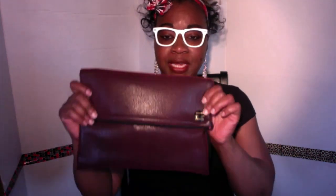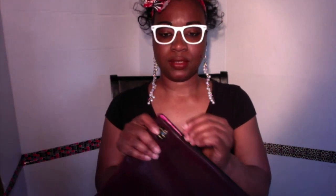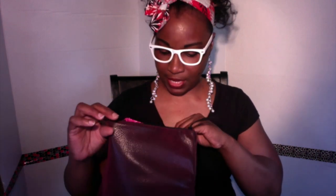My next clutch right here — the fabric, I can't even explain this material; all I know is that it is so soft. It's really, really beautiful, y'all — like, really beautiful. It has a zipper and it is fully lined with two inside pockets.